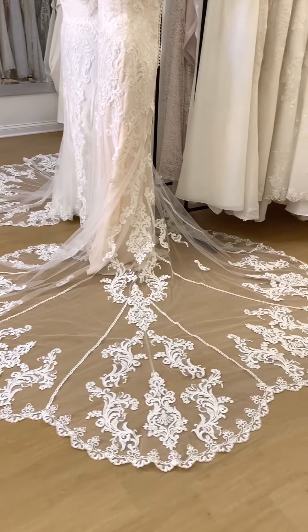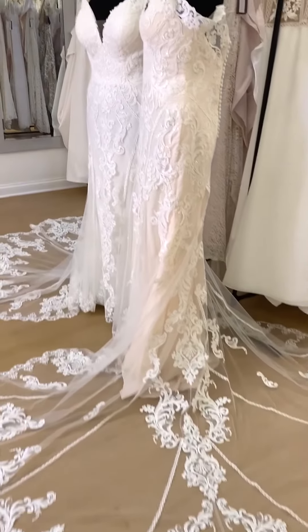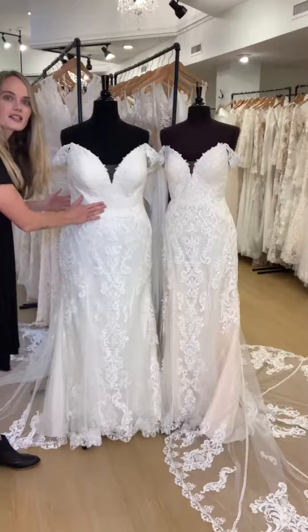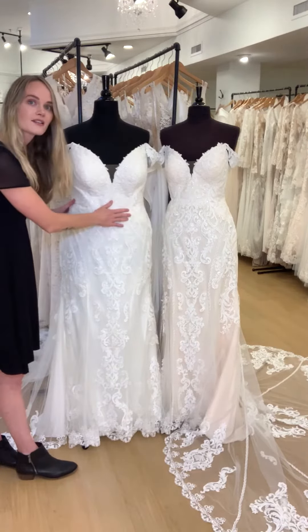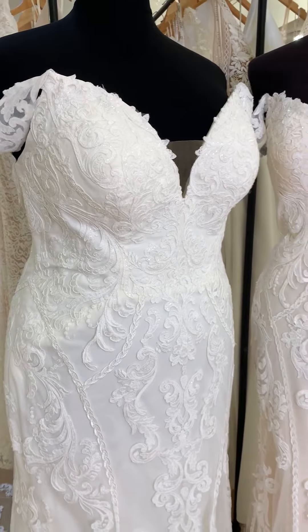They are so gorgeous, and it's also really cool because we can compare color selections here. So this is the ivory lace with the ivory lining, and this is the ivory lace with the almond lining. So just like with everything in bridal,